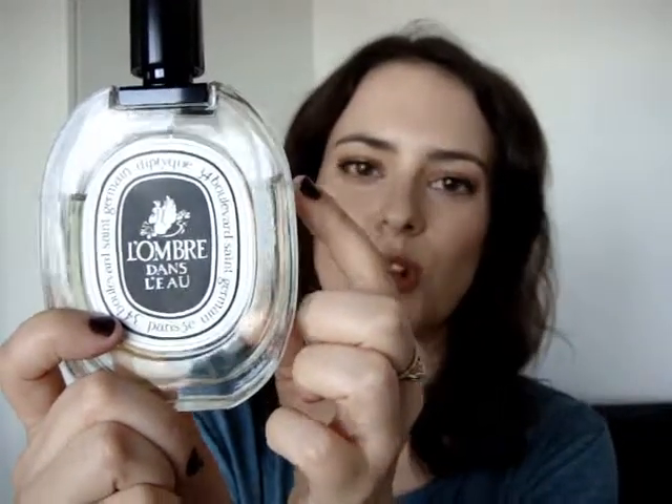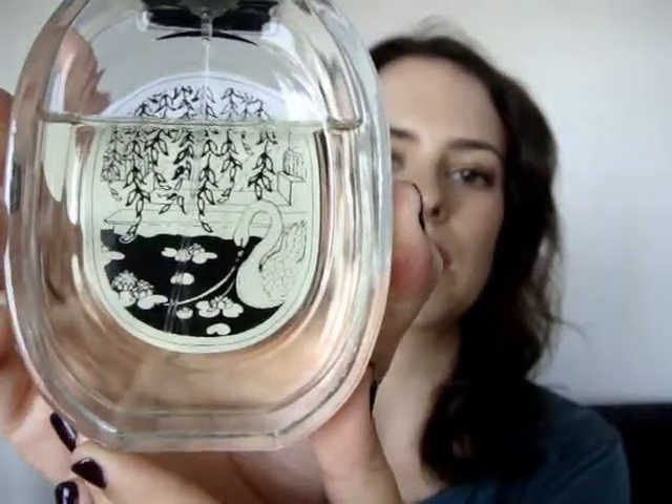Next up is a fragrance that I've been loving, and this is by Diptyque — it's called L'Hombre Donleau. Basically this is the Baize Candle which is very popular, in perfume form — a really wonderful green fragrance. It's so fresh. I just absolutely adore this. I bought this in June and you can already see that I've made a hefty dent in the bottle. I think the packaging is beautiful, but most of all I like the fragrance, which is the most important thing. It wears pretty well on my skin, though obviously that will vary depending on your skin type.